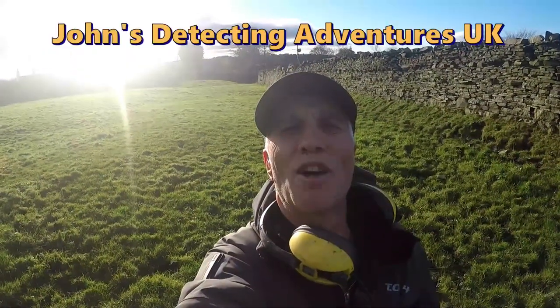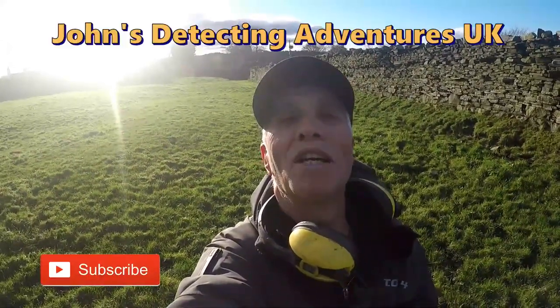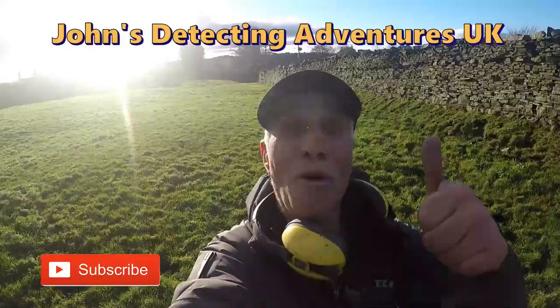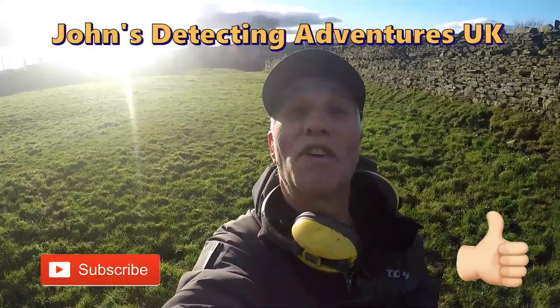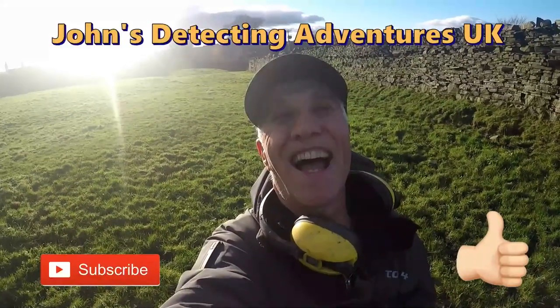Welcome to another fantastic day of detecting — thanks for joining me. If you like the video please subscribe, thumbs up, press the notification button, and pass it on. Till the next time.